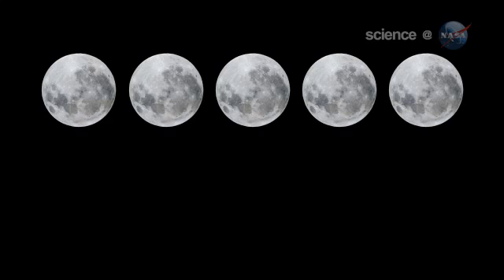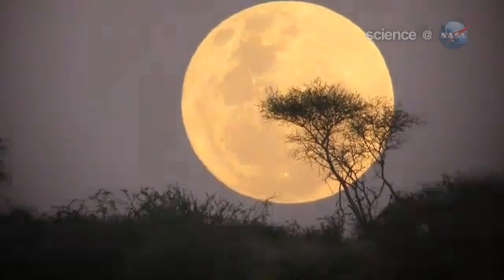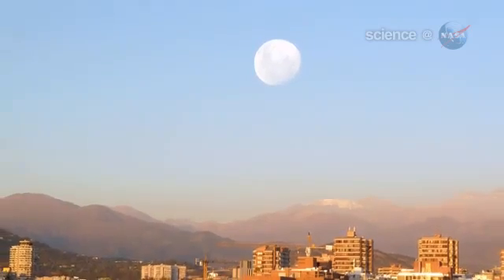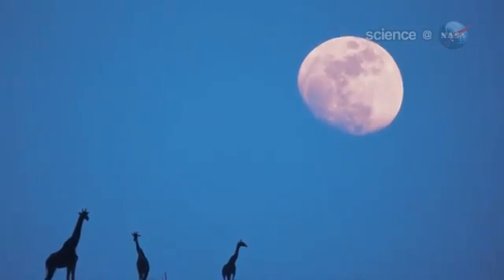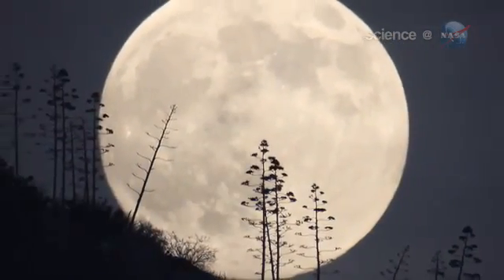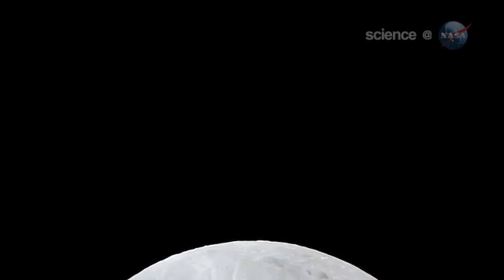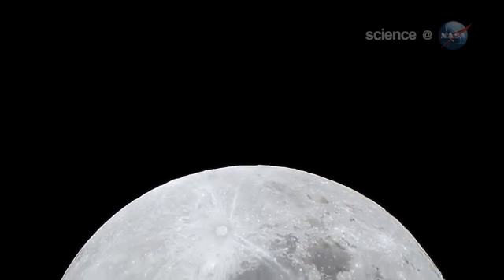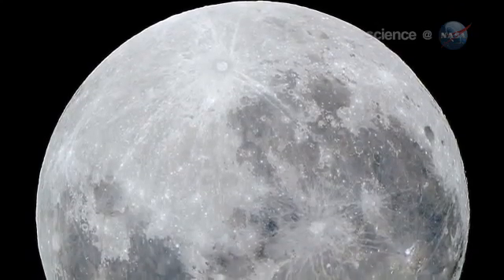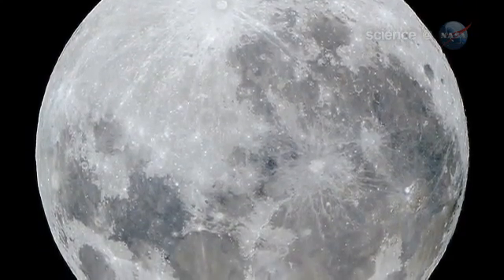The best time to look is when the moon is near the horizon. That is when illusion mixes with reality to produce a truly stunning view. For reasons not fully understood by astronomers or psychologists, low-hanging moons look unnaturally large when they beam through trees, buildings, and other foreground objects. On March 19th, why not let the moon illusion amplify a supermoon that's extra big to begin with? The swollen orb rising in the east at sunset may seem so nearby you can almost reach out and touch it.